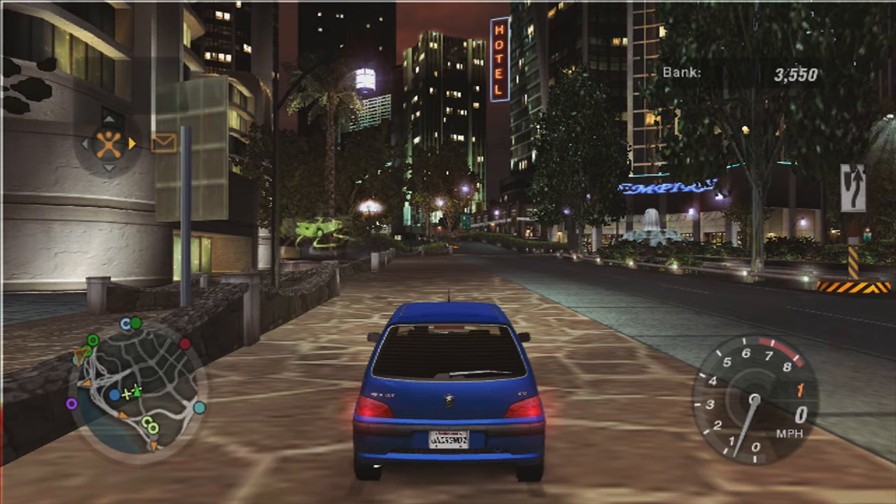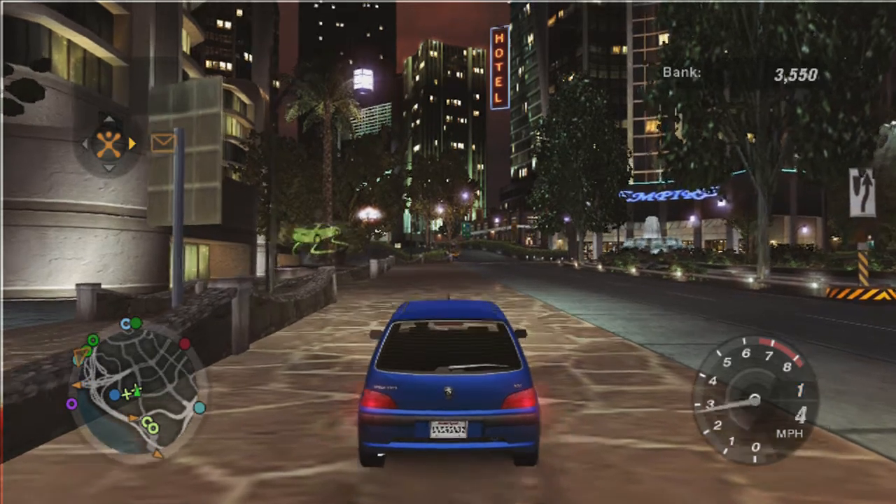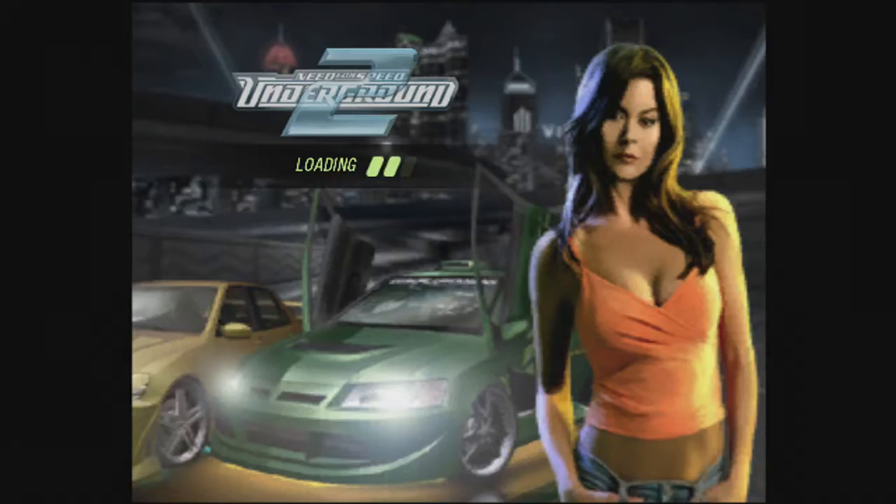Hello friends, my name is Cyril Emile and welcome back to Need for Speed Underground 2. This time we are going to be doing more front wheel drive drifting because why not? Let's get on with it.